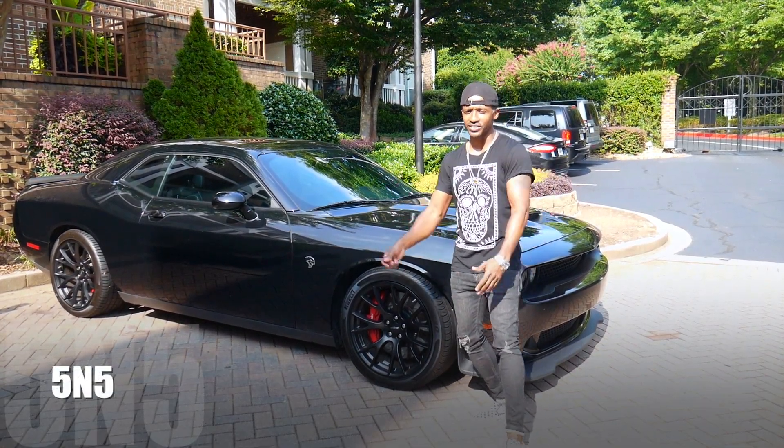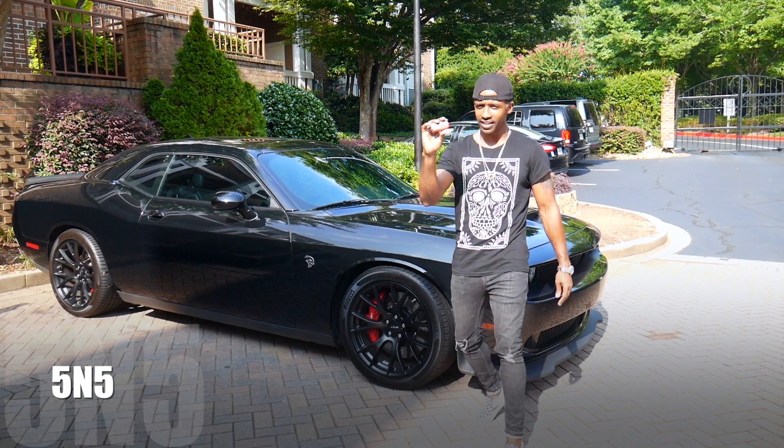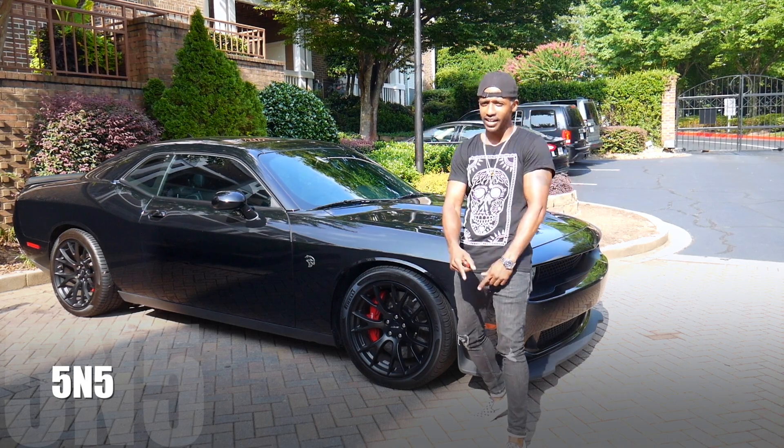What's up YouTube? I'm your brother Rather. This is KRT Life, KRT Life with the Y, and this is 5 and 5. I have a red key and a Hellcat. I don't know how this happened, but it did. I don't know anything about this car, but we're about to find out together.